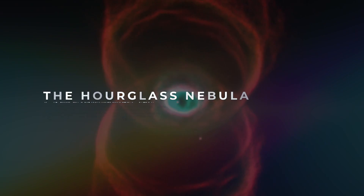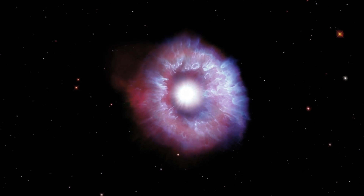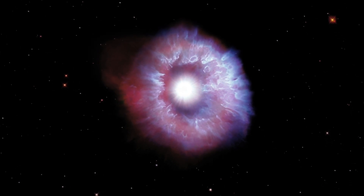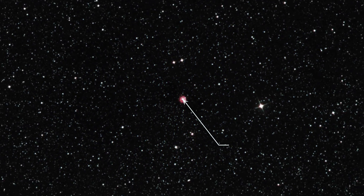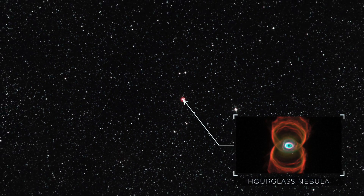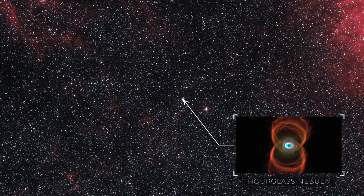Number 1: The Hourglass Nebula. The universe is full of incredible objects that look nearly unbelievable. Located around 8,000 light-years away, this planetary nebula has an extremely interesting structure with two massive sections of gas and dust that form its unique shape.